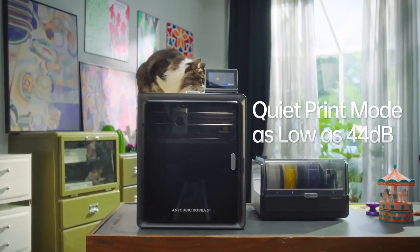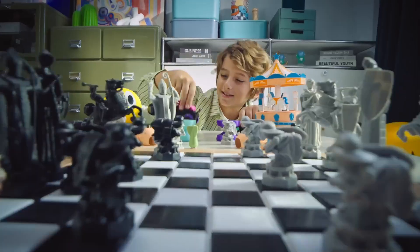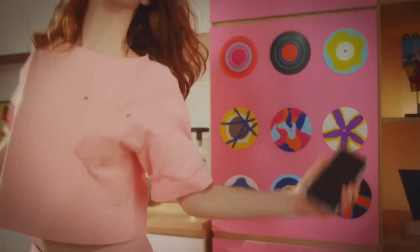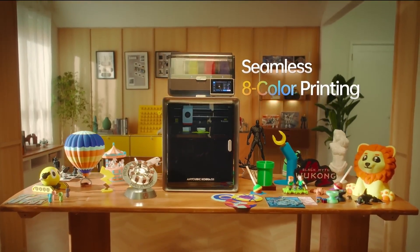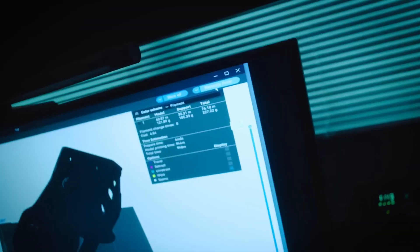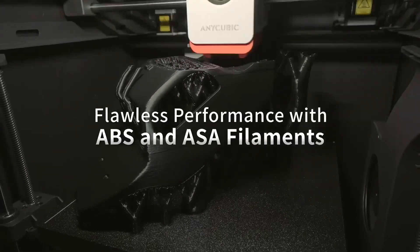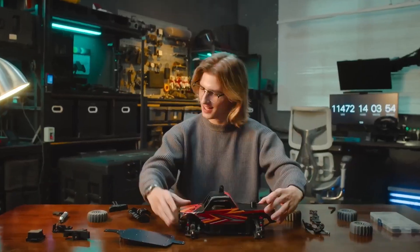This means you can produce professional-grade prototypes, decorative pieces, or artistic creations without spending extra time on post-processing. To ensure smooth color transitions and top-tier print quality, it's best to use the same filament type across colors for consistent results. A standout feature is its drying-while-printing function — no need for an external dryer. The ACE Pro maintains optimal filament dryness around the clock, even during printing, ensuring stable extrusion and better layer adhesion, keeping prints smooth and preventing moisture-related issues like stringing or clogging.